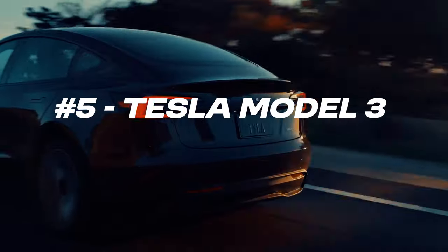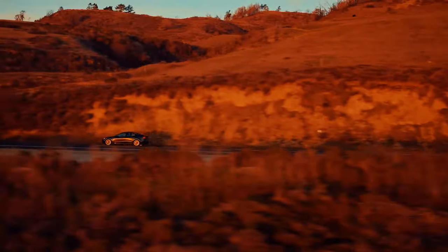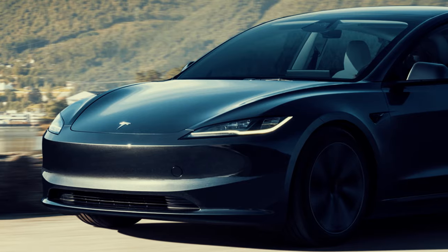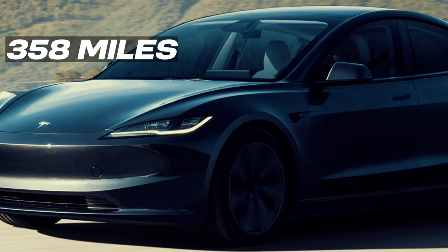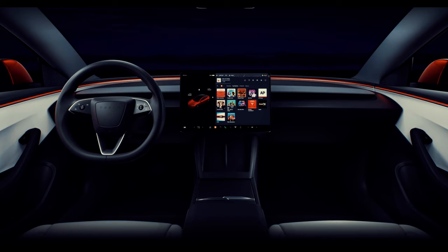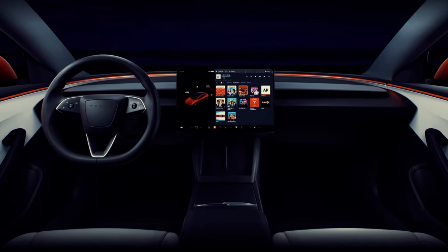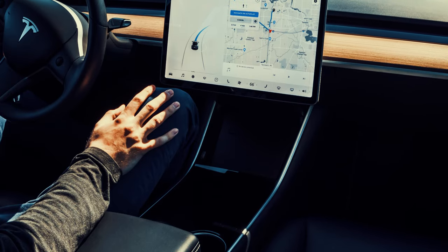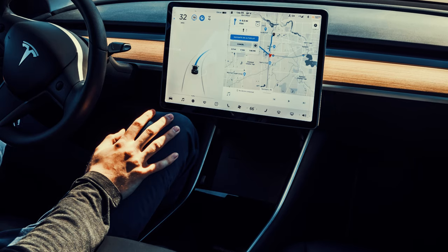The Tesla Model 3 remains a fan favorite, landing at number 5 on our list. Starting around $40,000 US dollars, the Model 3 offers up to 358 miles of range, making it one of the most efficient EVs out there. Inside, the car features a minimalistic design centered around a 15-inch touchscreen that controls most functions. Tesla's Autopilot system offers advanced driver assistance, making the driving experience smoother and more convenient.